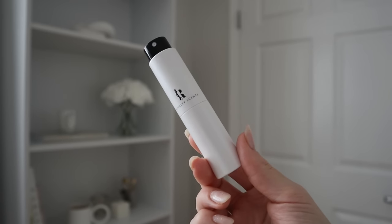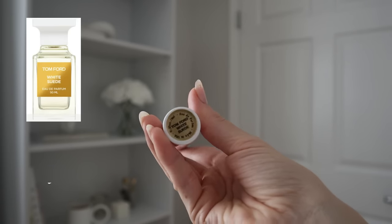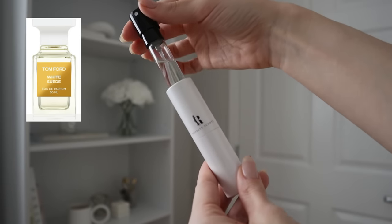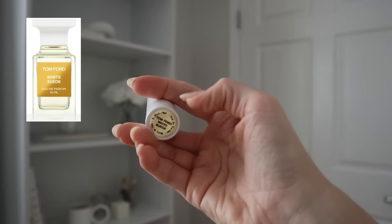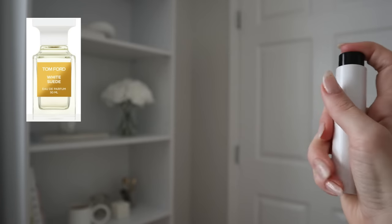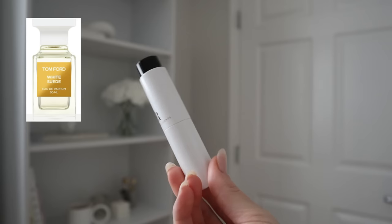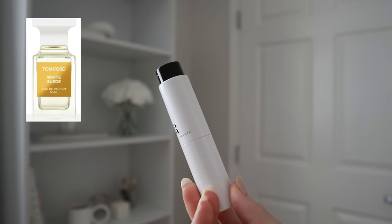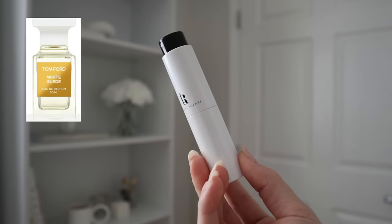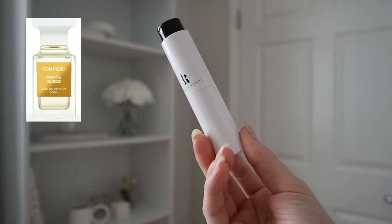The third fragrance is one I have a decant of but not a full bottle. I purchased this from Royalty Scents a few months ago — this is Tom Ford White Suede. This is not sponsored; I worked with Royalty Scents a long time ago but this was purchased with my own money. I really love their decants because they have the name on the bottom, you can interchange them, they twist up and down, and the atomizers are stunning. Decants are a nice way to test before committing to a full bottle.